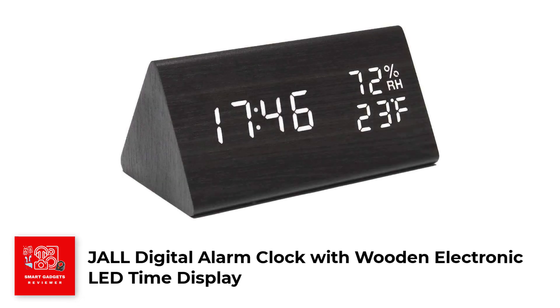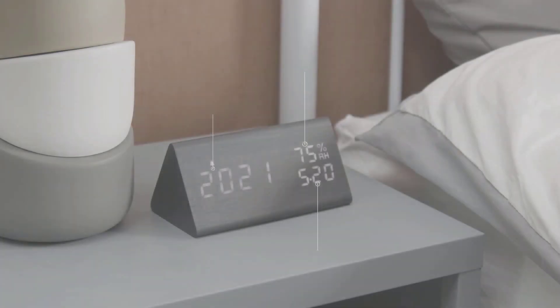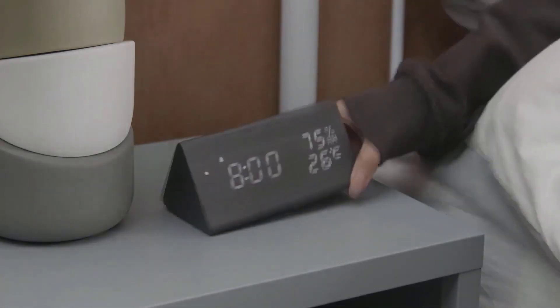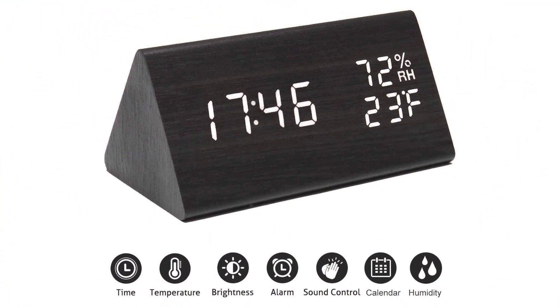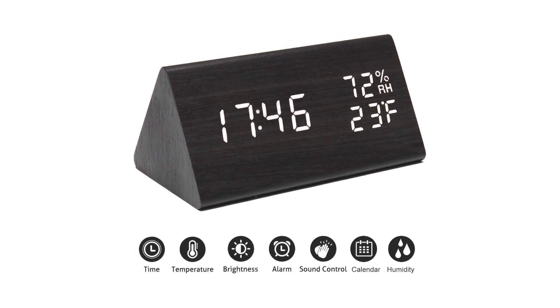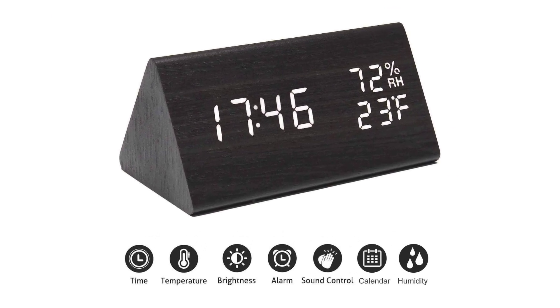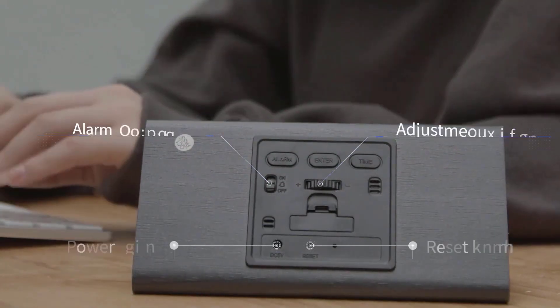Number 1. Jahl Digital Alarm Clock with Wooden Electronic LED Time Display. The Jahl Digital Alarm Clock is a stylish and functional clock suitable for use in the bedroom or other living space. With its wooden design and LED time display, it is not only a practical timekeeping device, but also a decorative addition to your home. The clock features three alarm settings, allowing you to set two or three alarms to ensure you wake up on time.